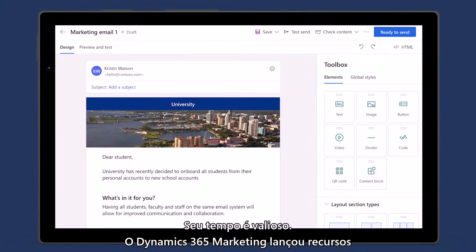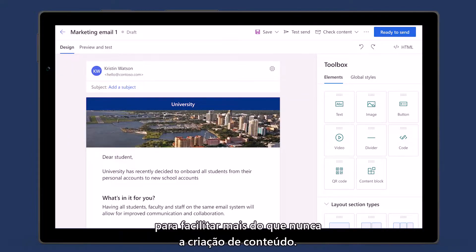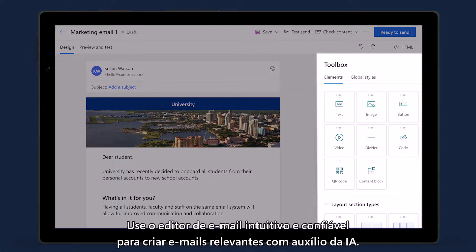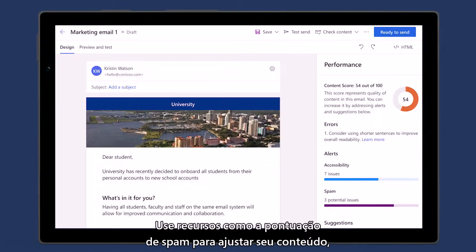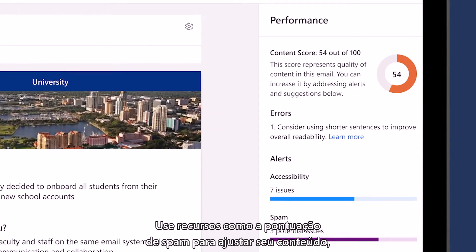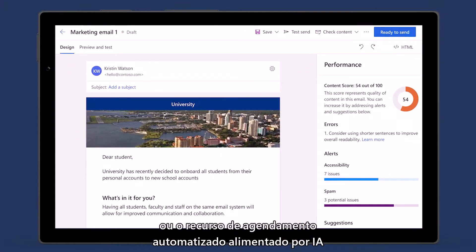Because your time is valuable, Dynamics 365 Marketing has introduced features to make creating channel content easier than ever before. Use the intuitive and reliable email editor to efficiently produce relevant emails with AI assistance. Use added features such as the spam score to help fine-tune your content, or the AI-powered automated scheduling feature that allows you to optimize when your emails are delivered.